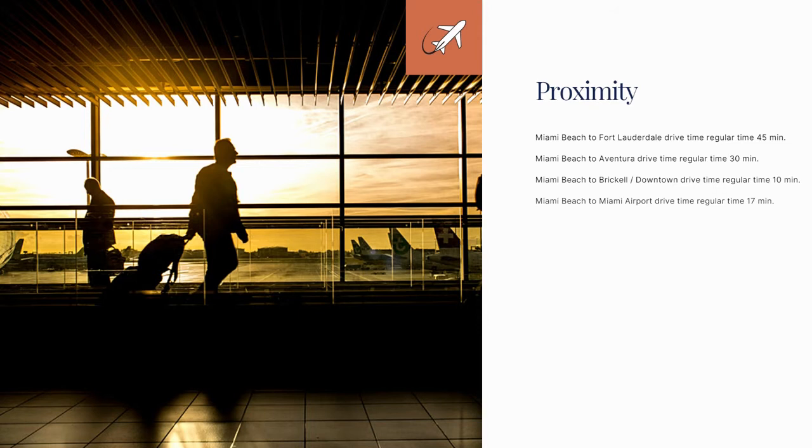We are very close to a lot of major hubs around the city. To get to downtown Brickell it's around 10 minutes, to the airport 17 minutes, Fort Lauderdale around 45 minutes, and Aventura about 30. Just remember, we are a city, so sometimes traffic takes longer and sometimes it is within these timelines.